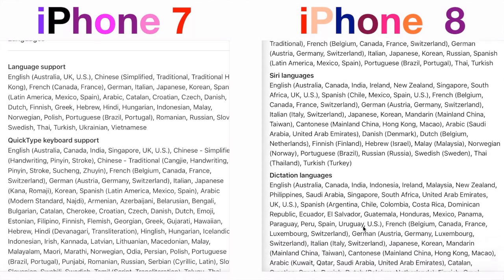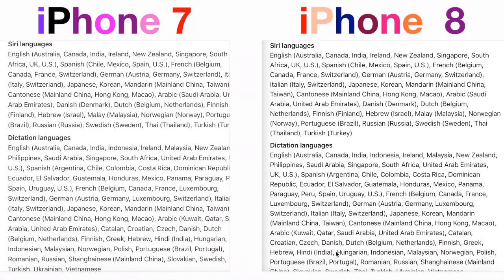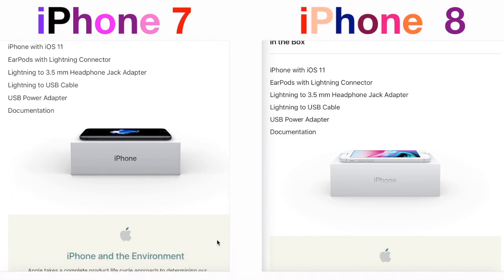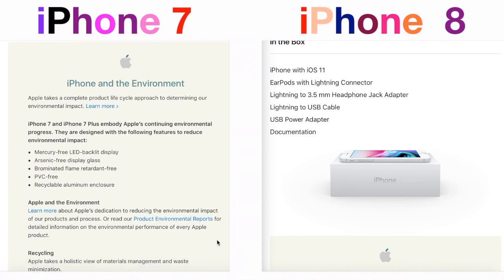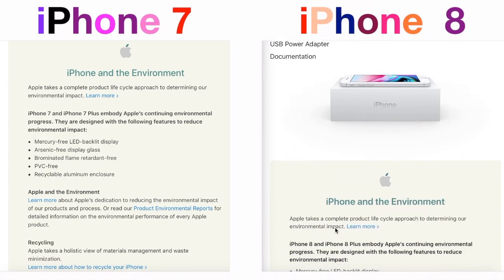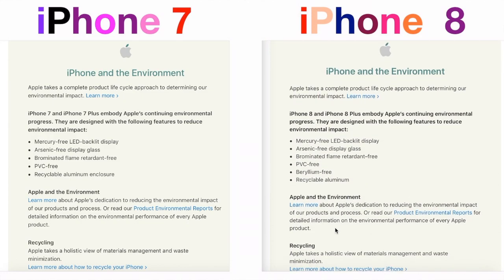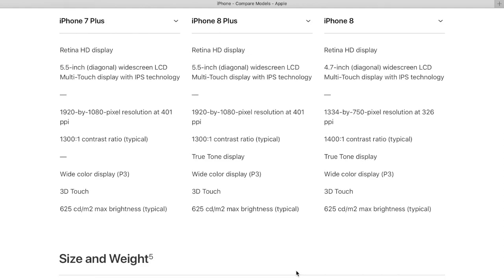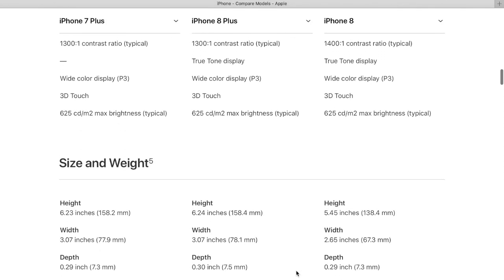And finally, what is in the box? Just read — exactly the same items: same iOS, same connector, same EarPods, same lightning to 3.5mm headphone jack adapter, same lightning to USB cable, same USB power adapter, and even the same documentation — just with one exception: instead of iPhone 7 in the documents, it says iPhone 8. Everything else remains the same, except the price.